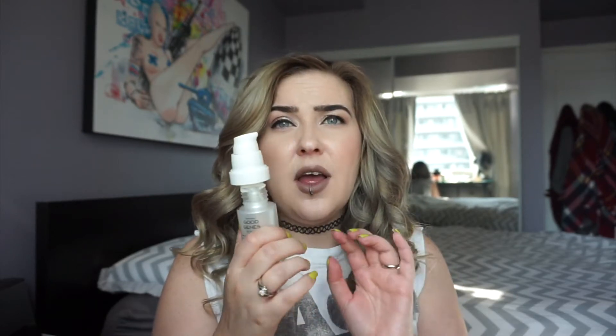I have the Sunday Riley Good Genes all-in-one lactic acid treatment. I got this in a set probably in November and didn't start using it until a couple months into this year. It came with a night oil and I feel like I still have tons of night oil left. The pump is attached to some weird little bag so when you pump it, it sucks the product out — I honestly don't believe the container was ever fully filled. Also, this is supposed to be everyone's holy grail but I really don't think it did anything for my skin.